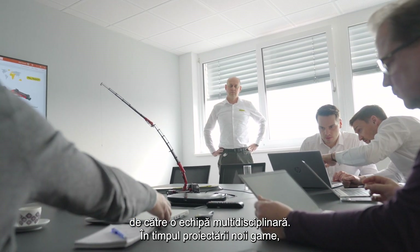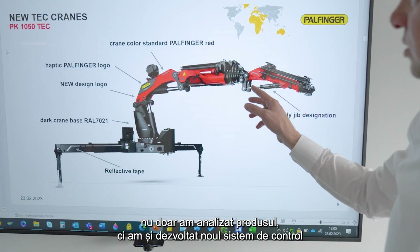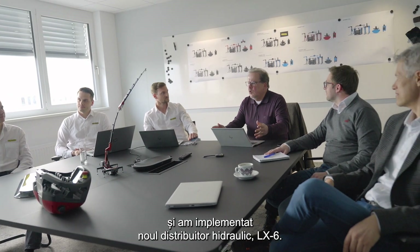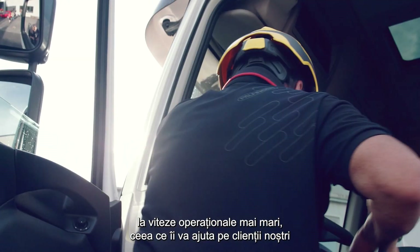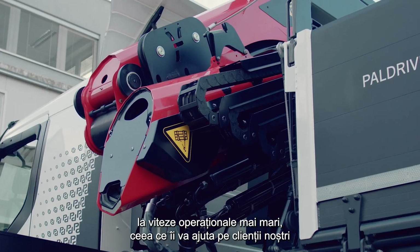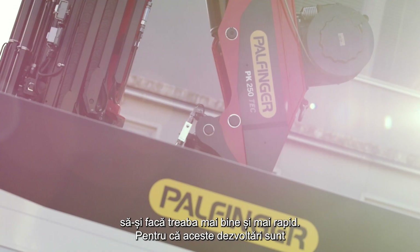During the design of the new range we not just looked into products but as well developed a new control system and applied a new control valve, the LX6. The new control valve will allow higher precision movements at higher operational speeds, so again help our customers to carry out their jobs even better and faster.